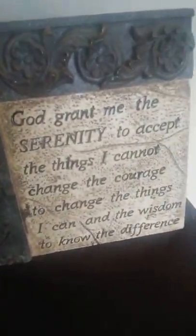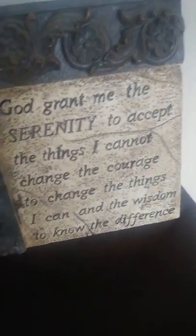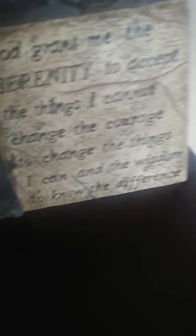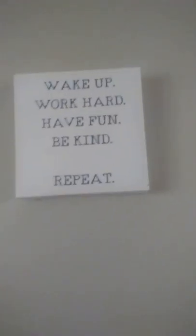So we have all these things down there and all those things. Let me read this: 'God grant me the serenity to accept the things I cannot change, the courage to change things I can, and the wisdom to know the difference.' And there's a picture that says: 'Wake up, work hard, have fun, be kind, repeat.' Okay, now let's go to this bathroom.